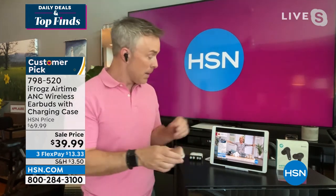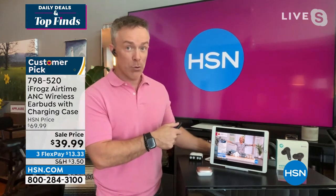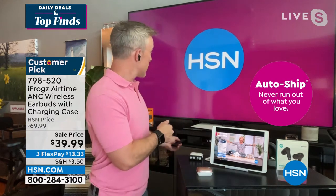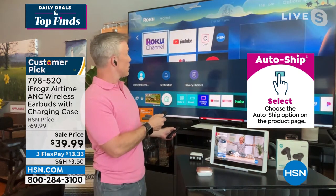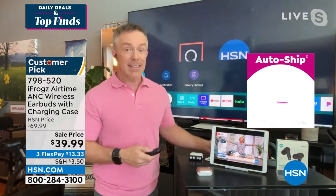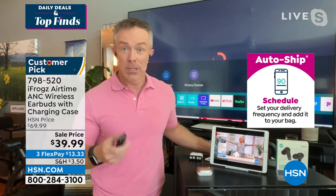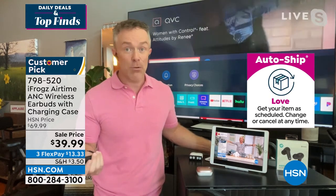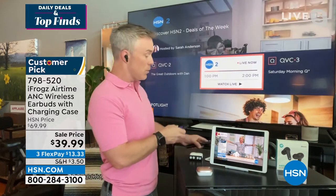You're going to see why it's a customer pick. I'm going to actually turn on my Roku and watch HSN 2. We're all watching our televisions and doing all these different shows. I compare it to my television — as long as the device has Bluetooth, that can be the TV, the computer, the smartphone, the tablet. It doesn't matter.